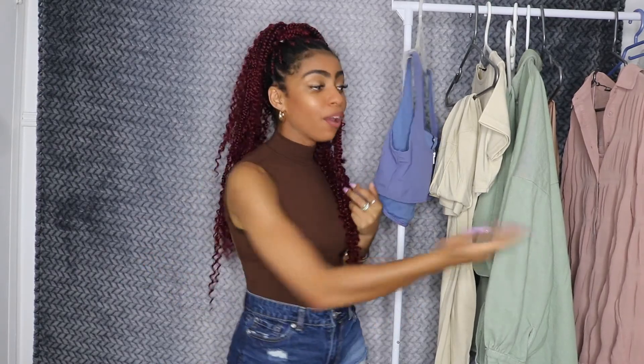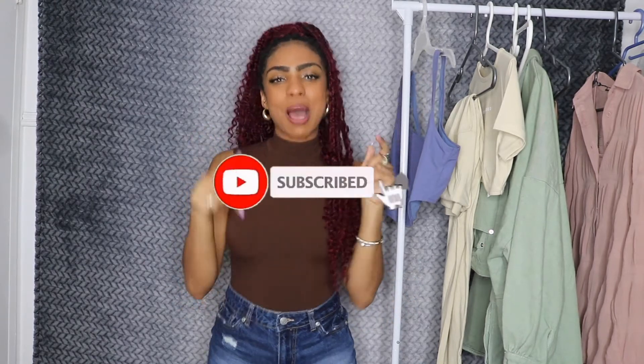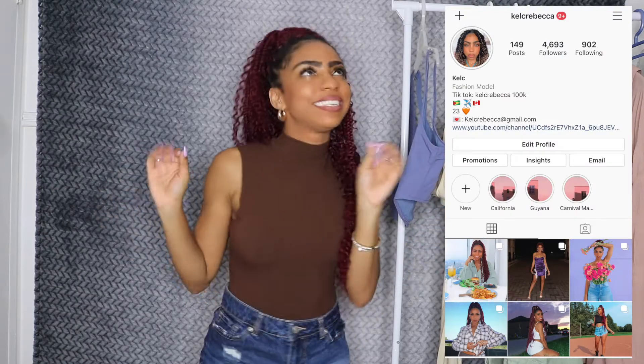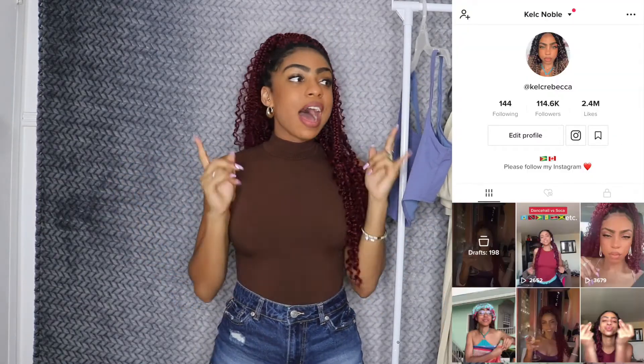Alright guys, that is it for my Missguided clothing try-on haul. I really hope you guys enjoyed this video and love the pieces as much as I love them. I'll leave everything linked down below if you want to check it out for yourself. If you enjoyed this video, please don't forget to give it a thumbs up, subscribe, and click that bell button. All my social media links are listed down below, so definitely check me out on there. On TikTok we just hit 100k before my birthday, which was the biggest gift I wanted and I achieved it — so super thankful. On the road to a million, that's all I gotta say. I love you guys so much and I'll talk to you in my next video, bye!